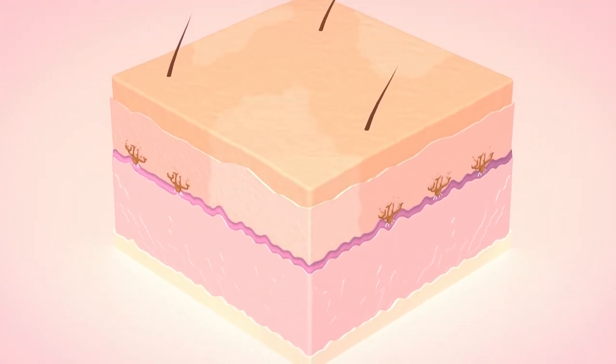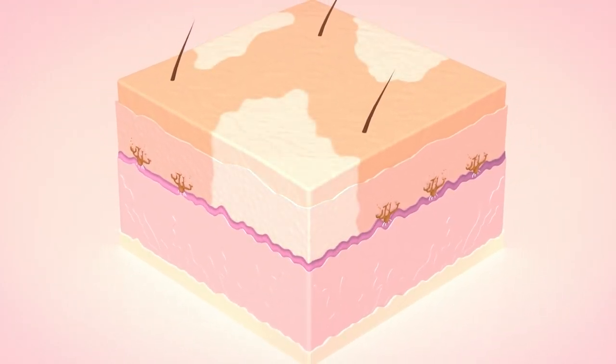Without melanocytes there is no pigmentation, hence the appearance of white patches. So far there have been no therapies focused on this protein.